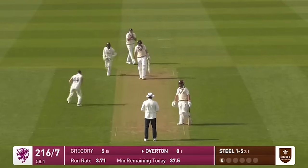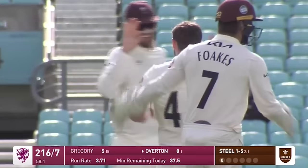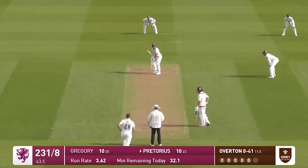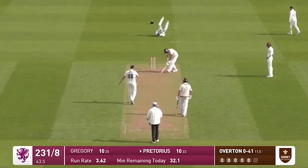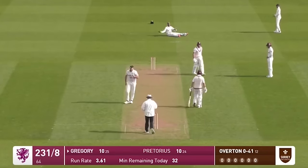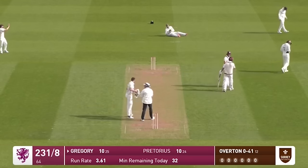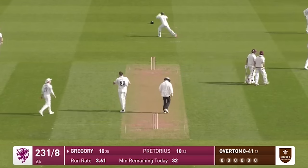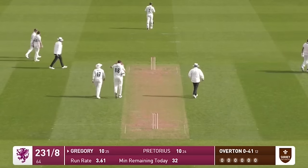He's bowled him — another one for Steele. Surrey are on a roll here and it's Craig Overton. So that is the last ball before tea. It has quite definitely been Surrey's session.